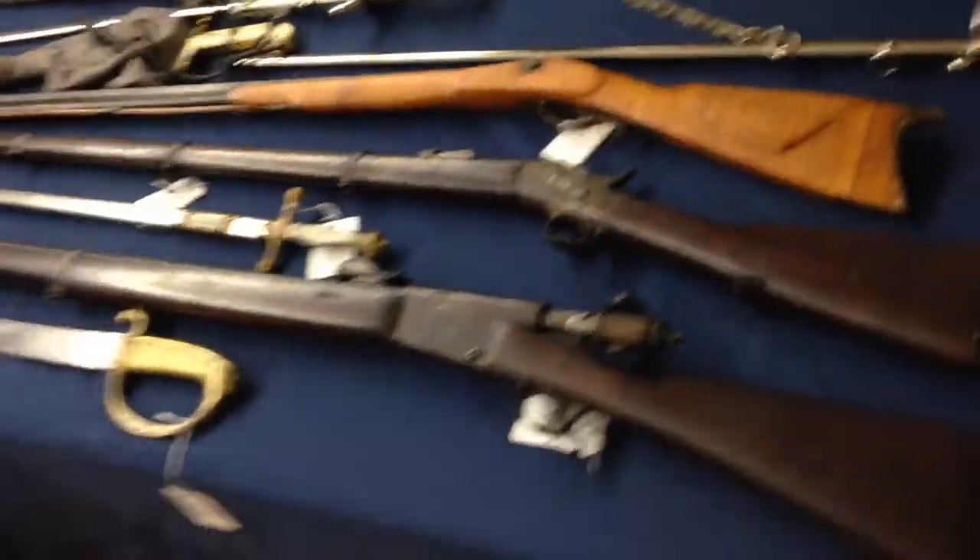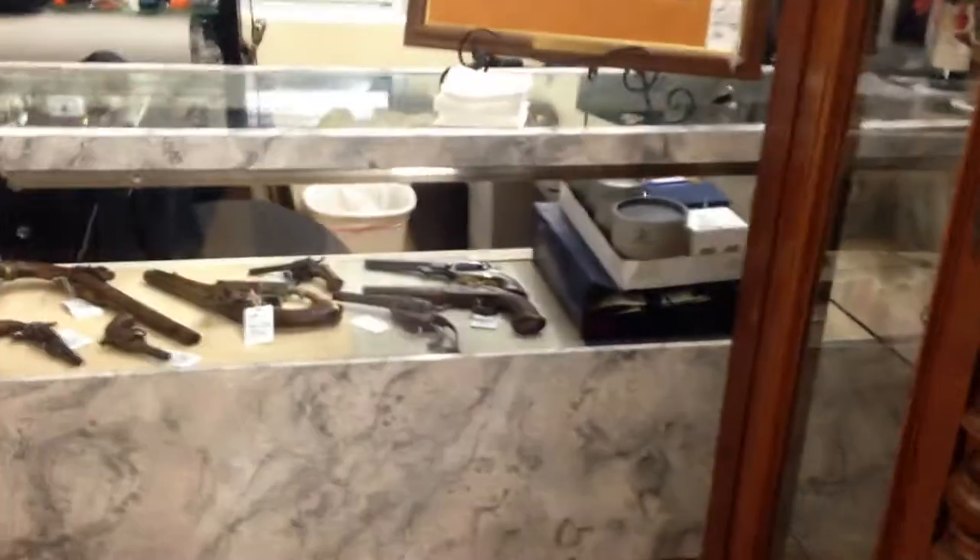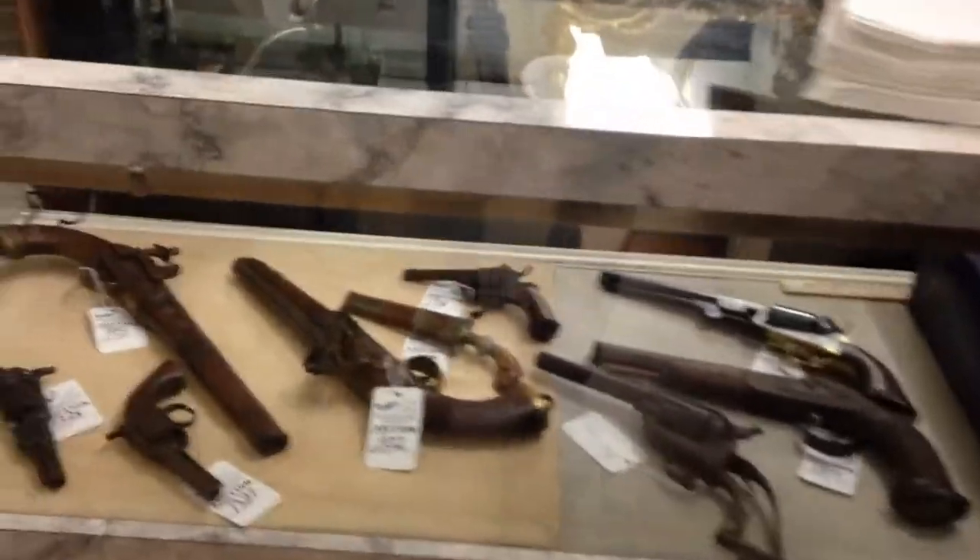Militaria. Guns. Fantastic display cabinet. More pistols.